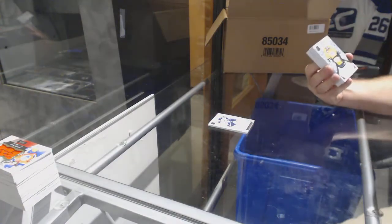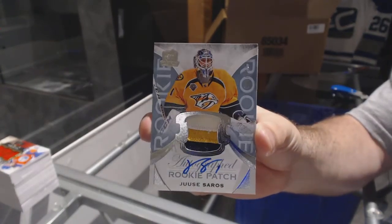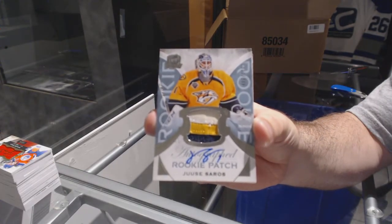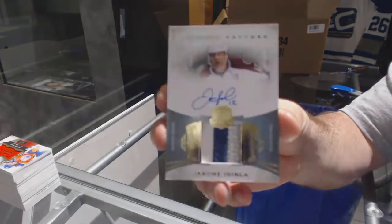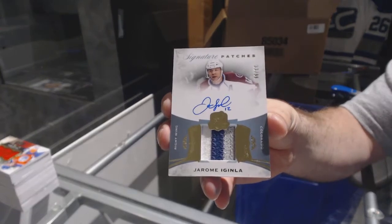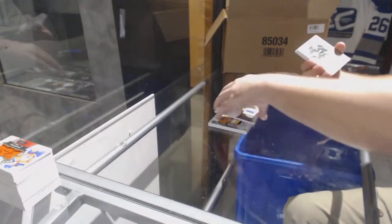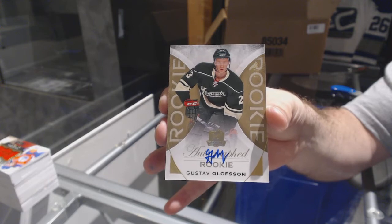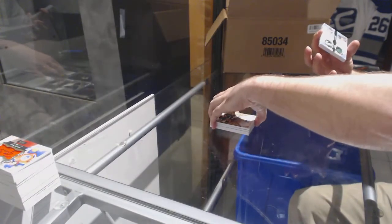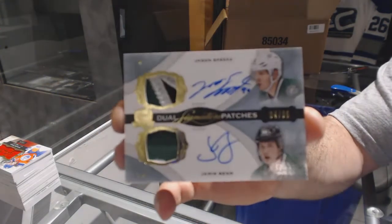We've got a three-color rookie patch out of 249 for the Predators — Juuse Saros. For the Avalanche, three-color signature patches to 99 — Jarome Iginla. We've got number 36, Gustav Olofsson for the Minnesota Wild, gold rookie auto. Oh that's nice — a dual signature patches number to 35 for the Dallas Stars: Jason Spezza and Jamie Benn.